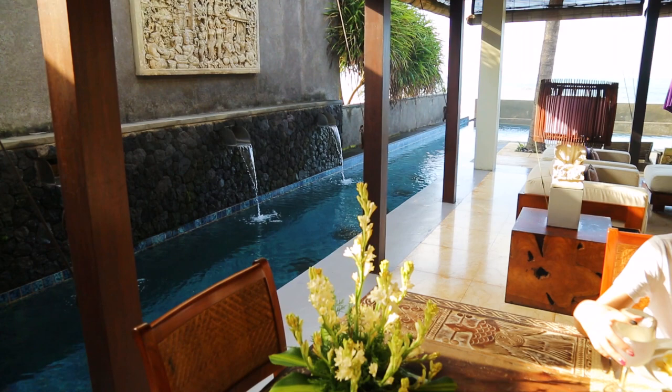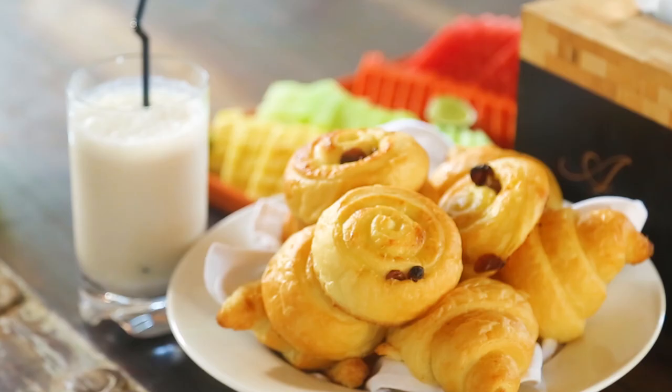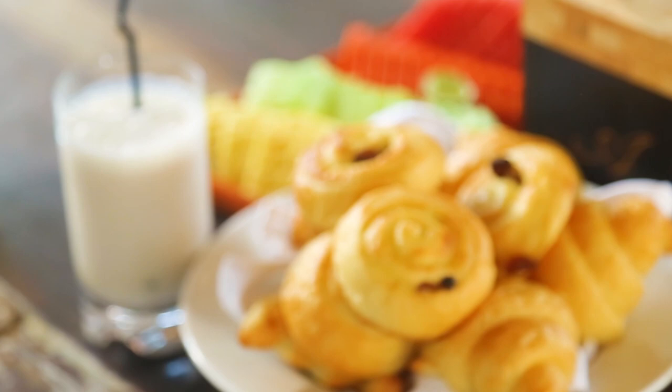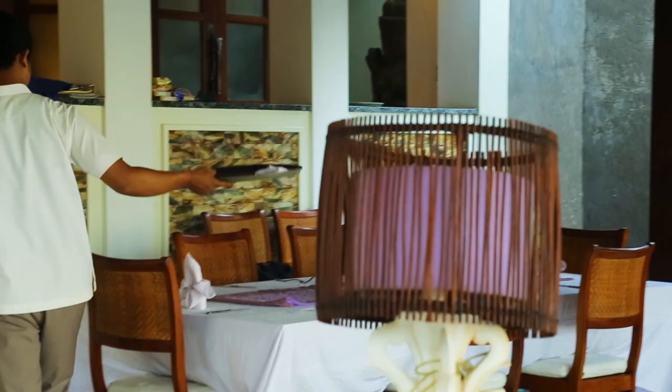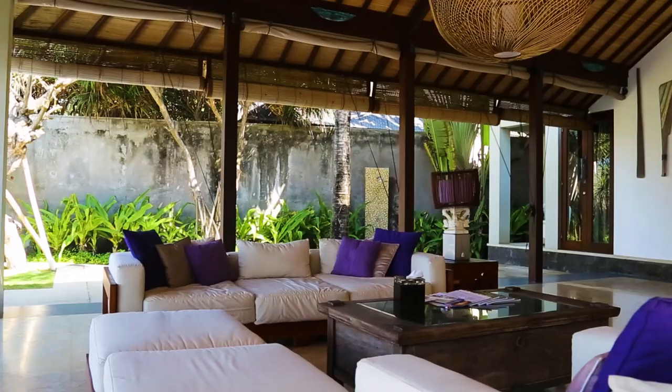The daily breakfasts were included in our stay and we had different variations such as American, Continental, Indonesian and special breakfasts, along with complimentary baskets of fresh pastries and freshly cut fruit platters. The lunch and dinner menu offers a wide range of quality cuisines such as Italian, European, Mexican, Mediterranean, Spanish and Asian.